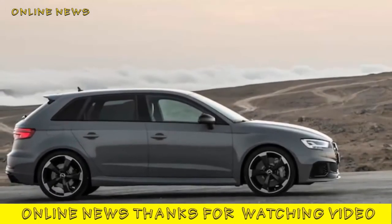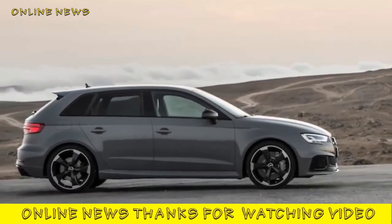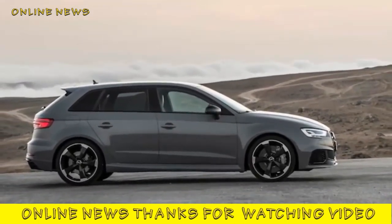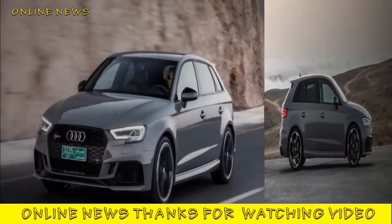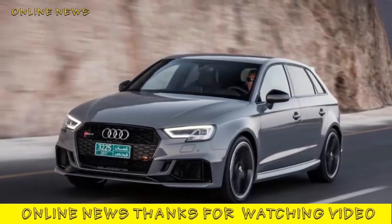Audi RS3 Sportback 2017 Review. The faster, facelifted version of the already feverishly quick Audi RS3 Sportback continues to impress us with its sheer breadth of ability.